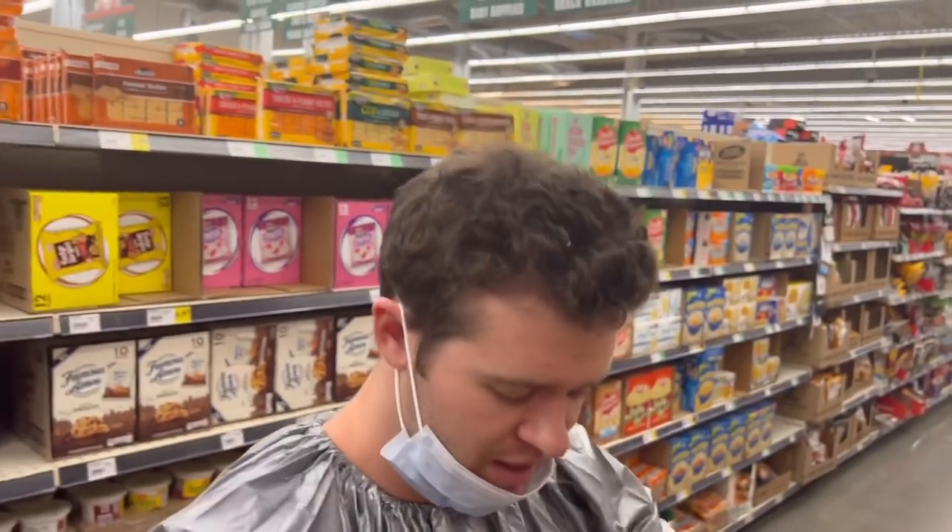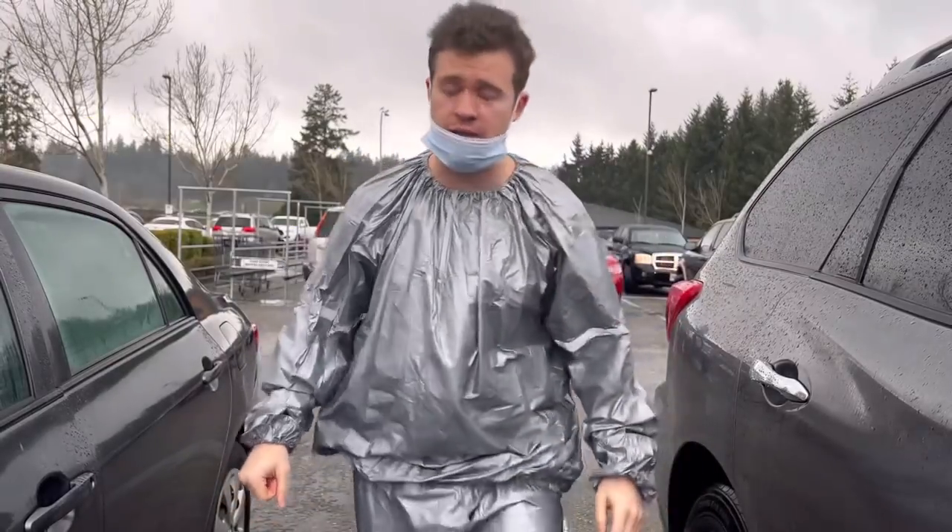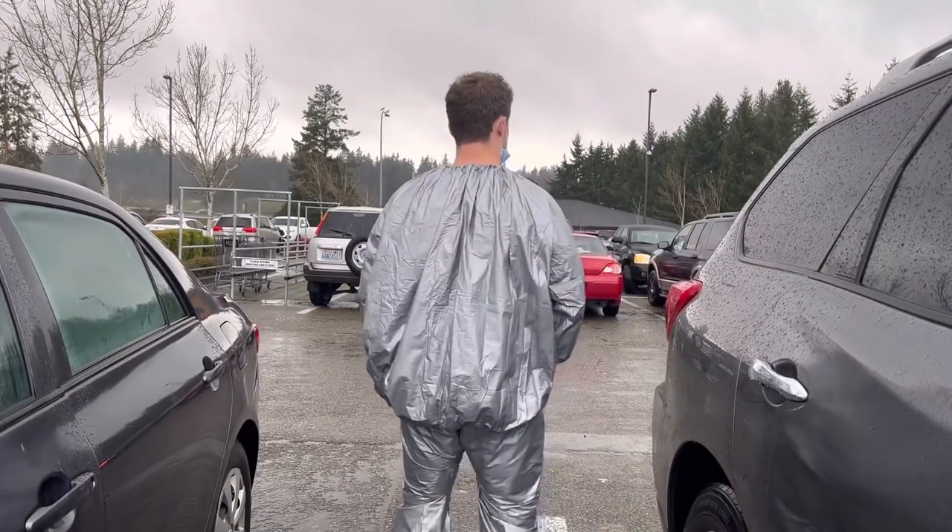I'm getting like the weirdest looks in here — it's so funny. I mean, it's just a sauna suit and it's kind of drizzling outside, so it looks like a rain suit literally. Pee check. Just kidding. Just got back from shopping, we've got about 11 or 12 hours left.